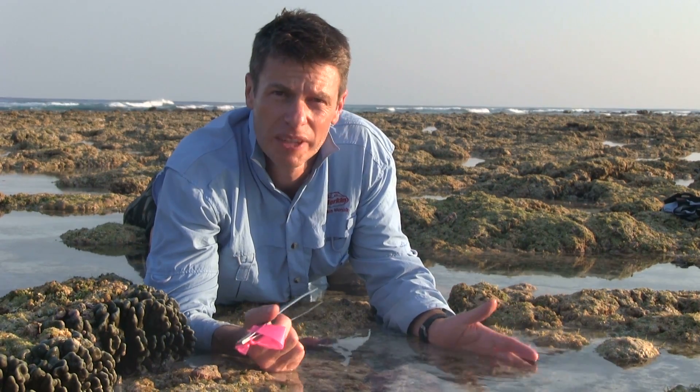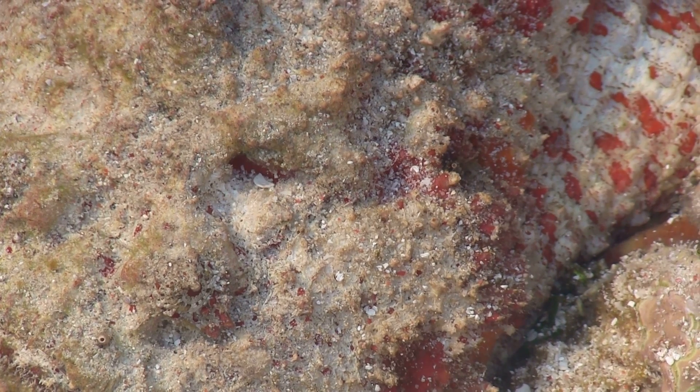These guys are also really, really hardy living here on this intertidal reef platform. They spend an awful lot of time at low tide — in fact, out of the water. They can spend like 24 hours out of the water and still survive. If they happen to be stuck up on a rock, they just wait, and eventually the tide comes back in and away they go.